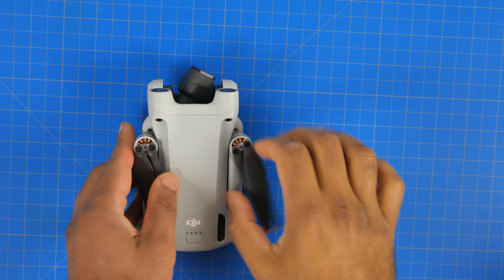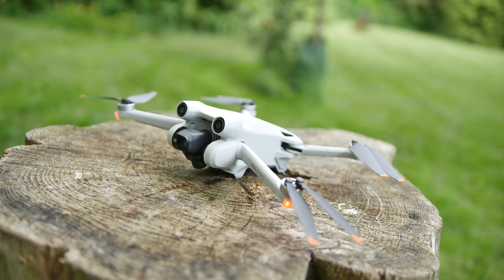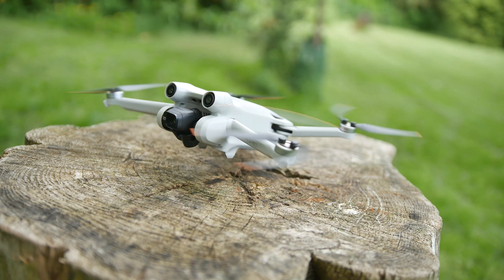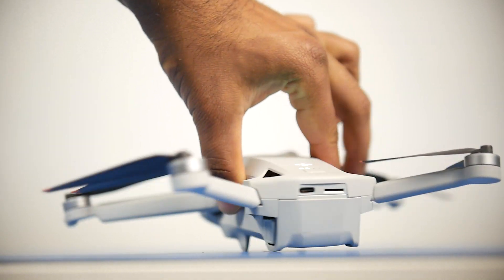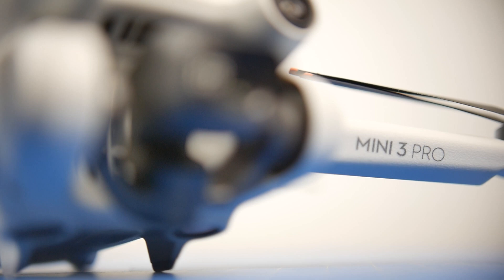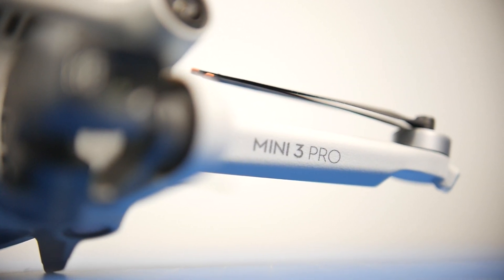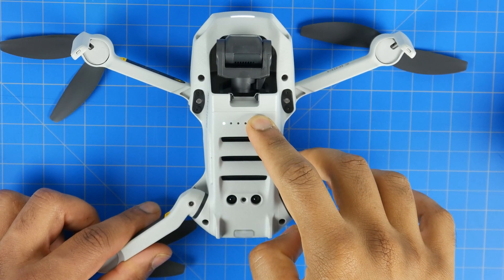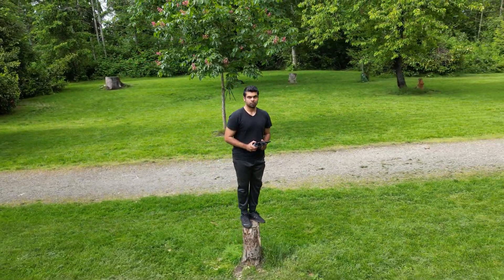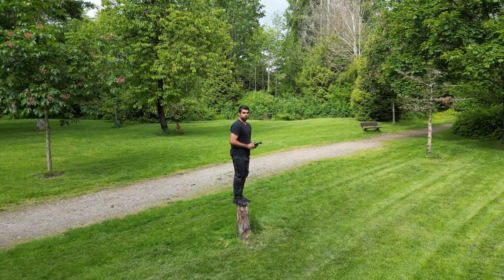There might be another drone under the $760 mark offering better capabilities in an even more compact form factor — let me know in the comments. In the meantime, check the description for more details, and check out our sponsor Skillshare. A big thank you to you all for continuing to support the channel, subscribing, turning on post notifications, and liking our videos. We'll see you real soon in the next one — take care.